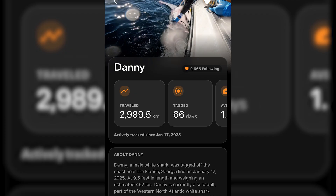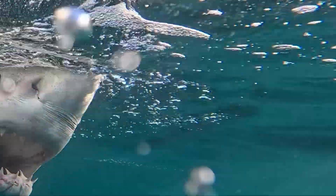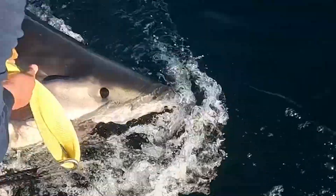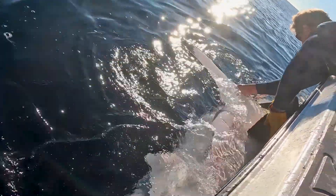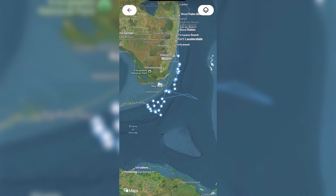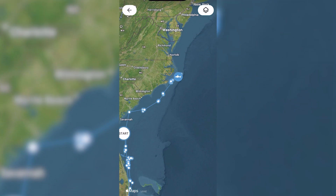And then Danny, a sub-adult male, also off the Outer Banks, closer to Cape Hatteras. Danny was recently tagged, just on January 17th. Amazingly, just a month ago on February 20th he was off Marathon in the Florida Keys, and since that time he's just been cruising pretty steadily north and is now again off the Outer Banks.